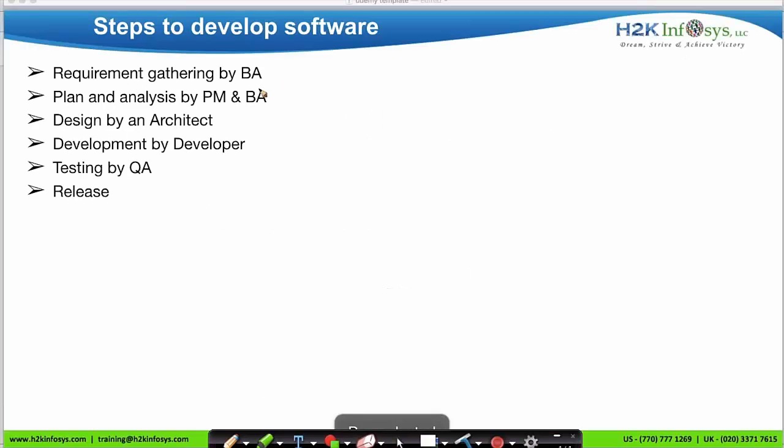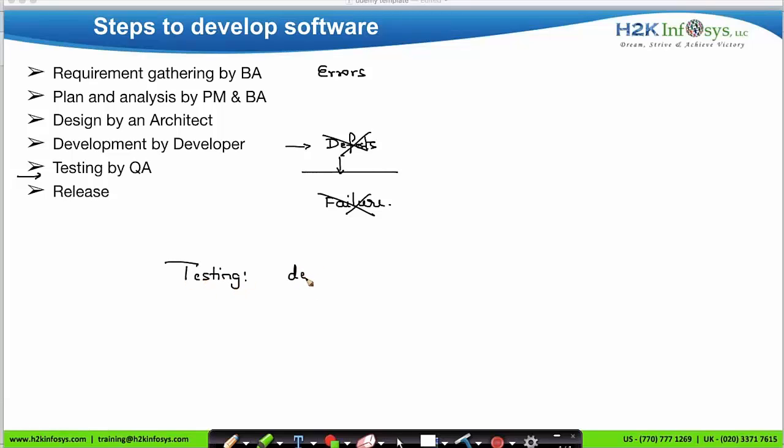To develop software, we follow various steps. We start with requirement gathering by the business analyst. Planning and analysis is done by the project manager and the BA. Design of the software is done by an architect, development by the developer, and testing is done by the QA. Then we release the software to the client. Due to human errors, defects can get introduced into the software. When we release a defective software to the client, it can result in failure. The solution is testing — we must test the software and make sure we release defect-free software to the client. Testing is all about identifying defects in the software and verifying the requirements of the client.